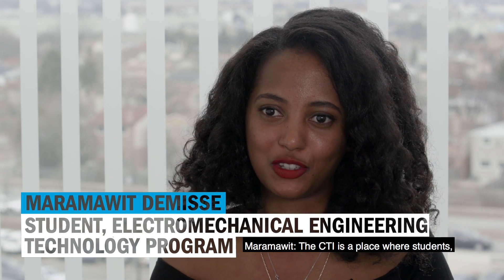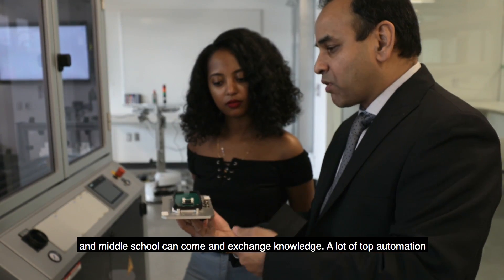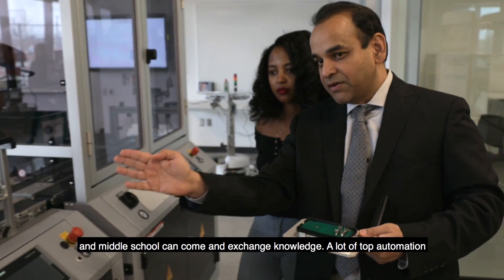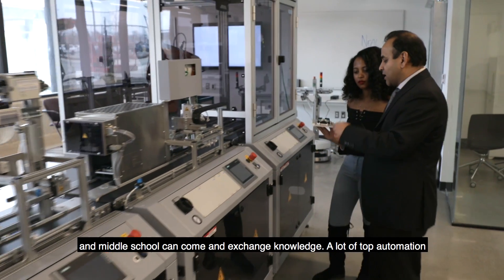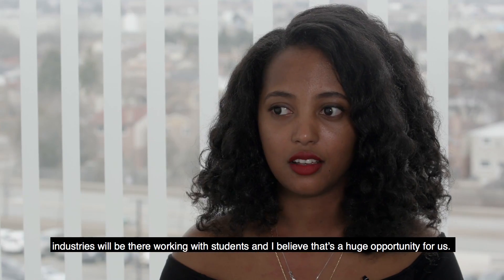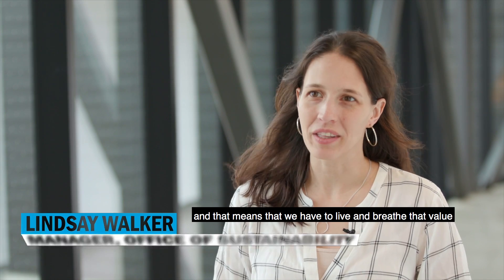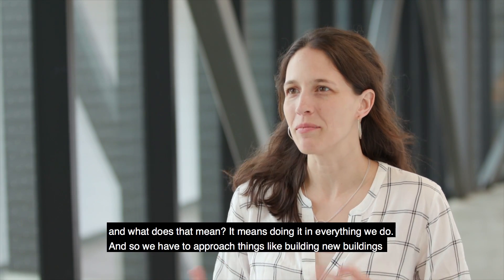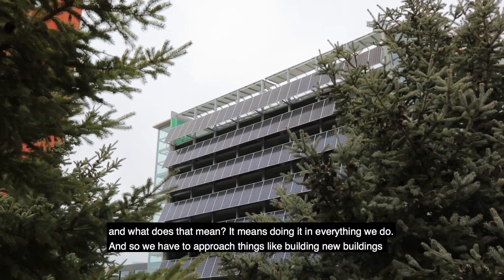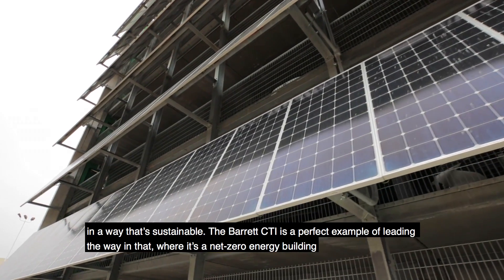The CTI is a place where students, industry, and even high school and middle school students can come and exchange knowledge. A lot of top automation industries will be there working with students and I believe that's a huge opportunity for us. Sustainability is one of the five values at Humber, and that means we have to live and breathe that value — it means doing it in everything we do, including approaching things like building new buildings in a way that's sustainable.